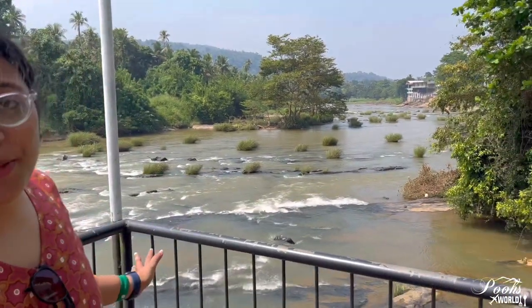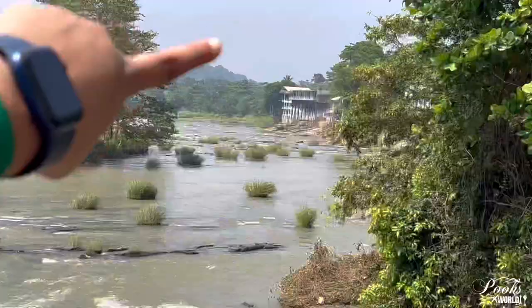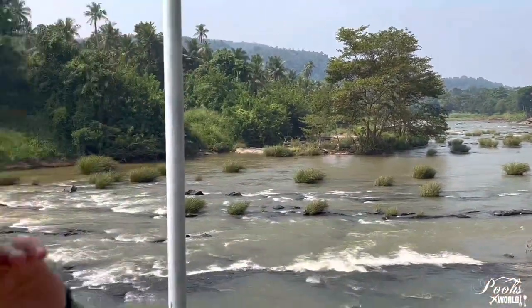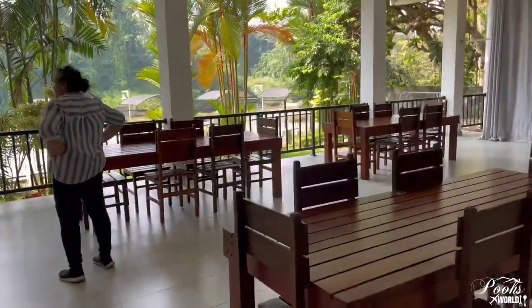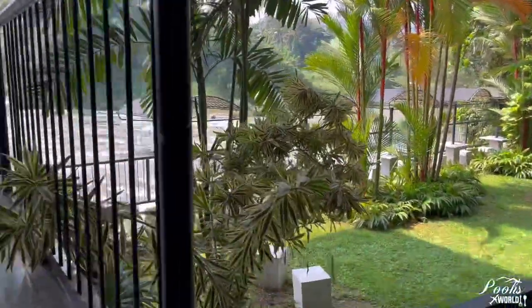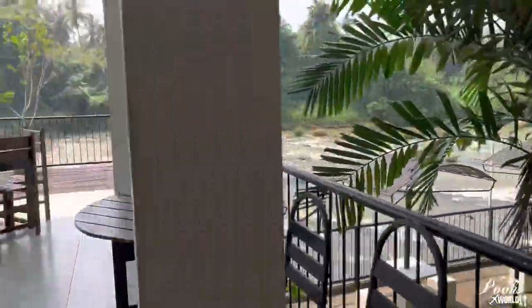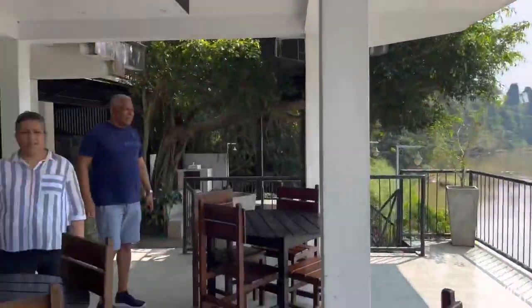Now we have come for lunch and look at the view of this place — so beautiful! This restaurant is right by the river and you can see the elephant orphanage bathing area from here. I believe this restaurant would have been a highlight for those visiting Pinnawala orphanage when this country was booming with tourists, and I hope more tourists will come to this beautiful country and their tourism will be back on track.